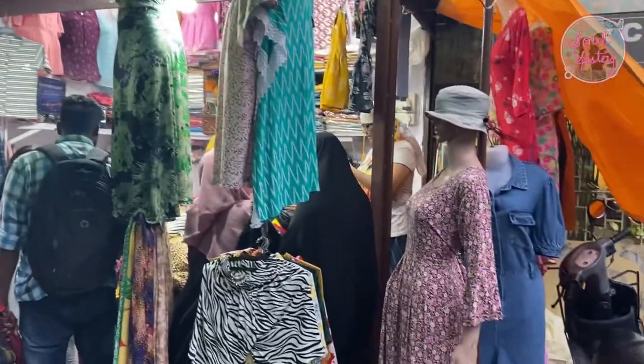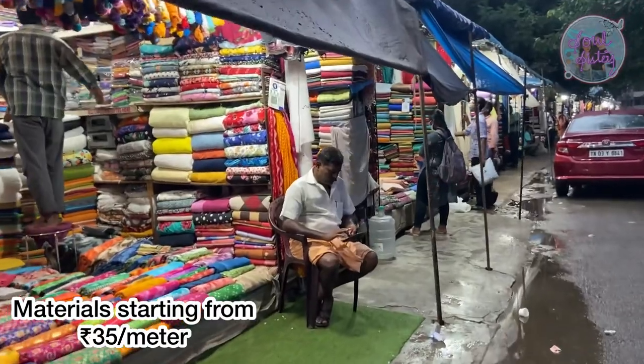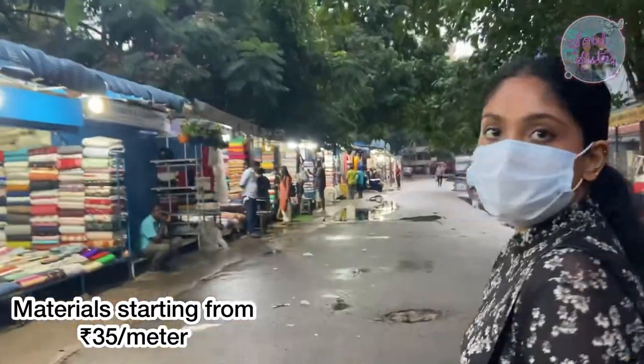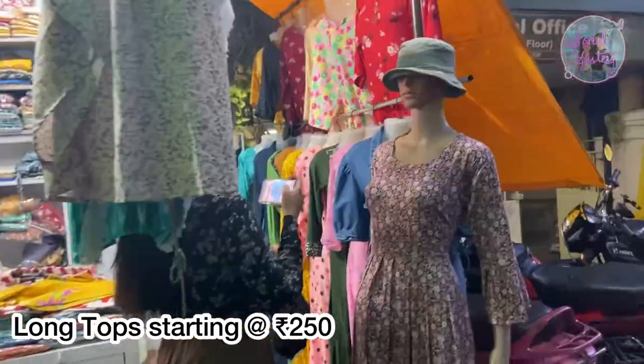So there are a lot of materials here. It is a cotton street with a lot of materials, and the materials are very affordable.